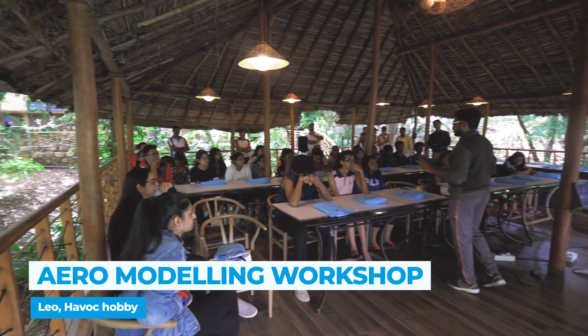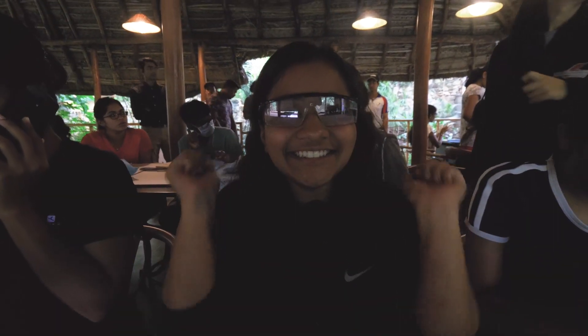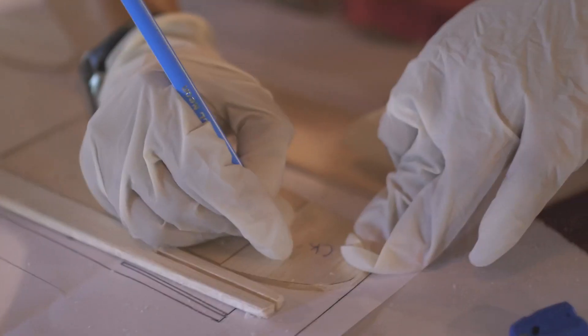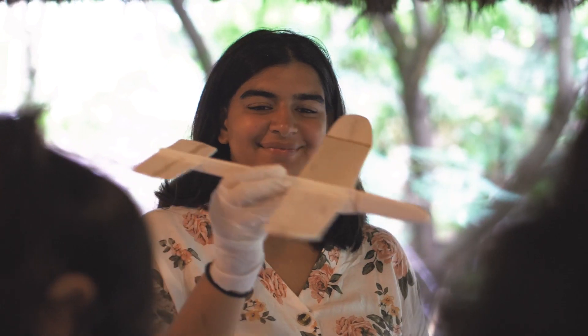We took them through a very simple build of a chug glider using balsa wood. They built the model over two hours, learning from the drawing that we had given them. There was a small chug glider competition after their build and the models flew excellent.